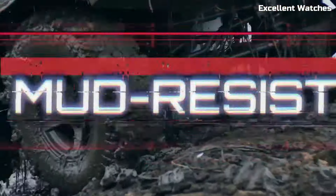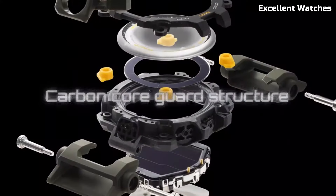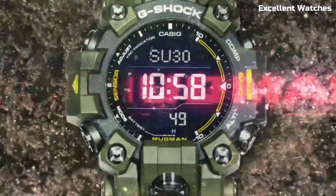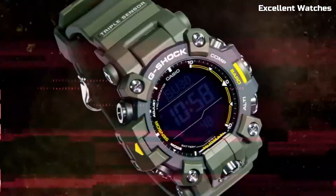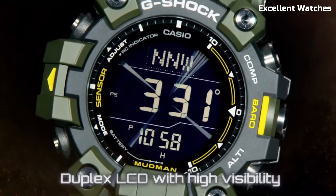This watch features solar-powered technology, ensuring it stays powered even in remote locations. It offers a range of essential functions, including world time, a stopwatch, and a countdown timer. The Mudman is the ideal companion for outdoor enthusiasts, adventurers, and anyone who needs a reliable and durable timepiece.